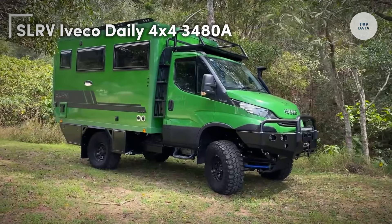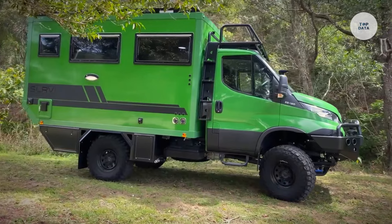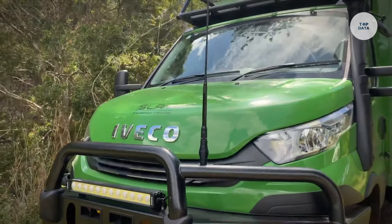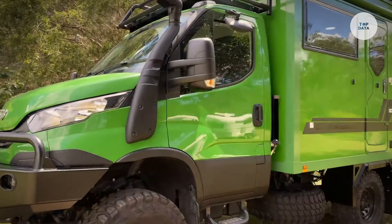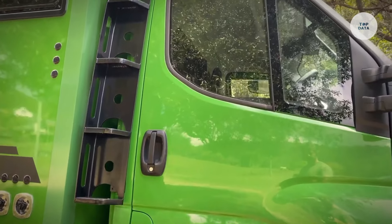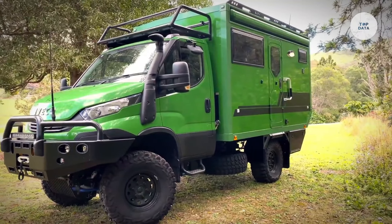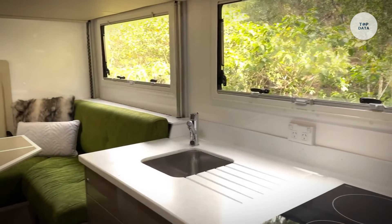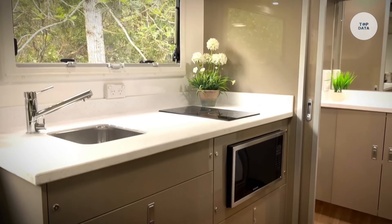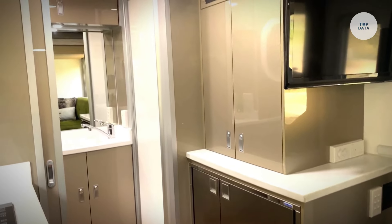The SLR-V Iveco Daily 4x4 3480 A is an impressive off-road motorhome designed for adventure enthusiasts. Built on the robust Iveco Daily 4x4 chassis, it features a 3-liter engine available in two configurations: one with 150 horsepower and another with 180 horsepower. With an eight-speed automatic gearbox, this vehicle ensures smooth driving across various terrains. The motorhome boasts a wheelbase of 3,480 millimeters and offers a gross vehicle weight of up to seven tons, allowing for a payload capacity of up to 4,300 kilograms.